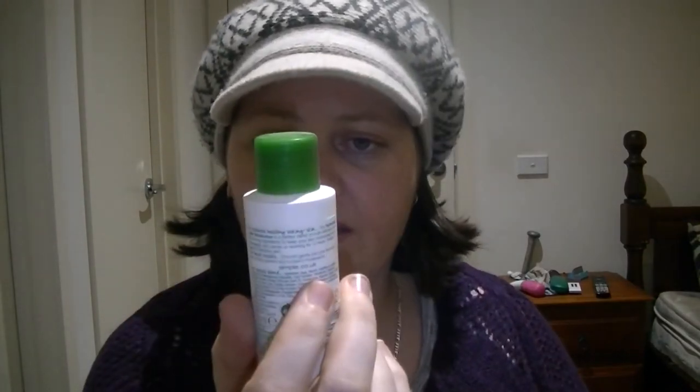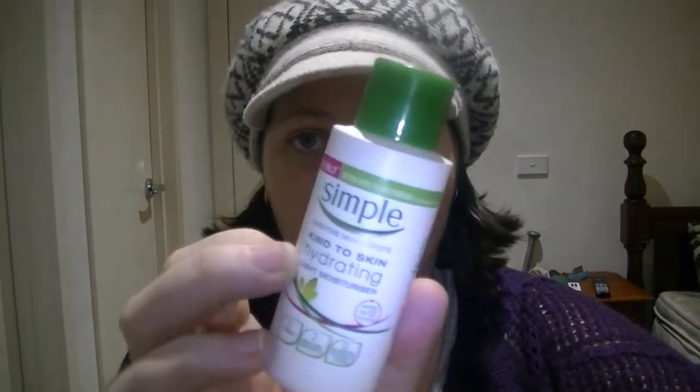Next moisturizer is the Simple Kind to Skin Hydrating Light Moisturizer. This would probably work for somebody, but I need a thick moisturizer, especially before makeup. This is just not enough for me — I don't want to look dry and flaky. It's fine, but my normal moisturizer works better. It'll be good for someone with less dry skin, but it's not for me.